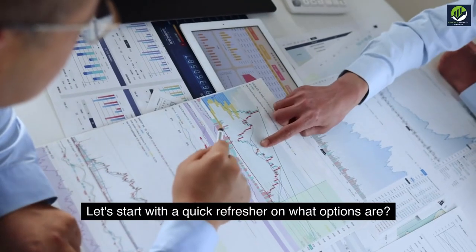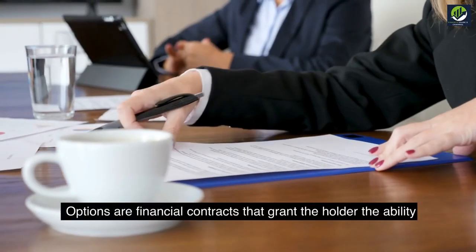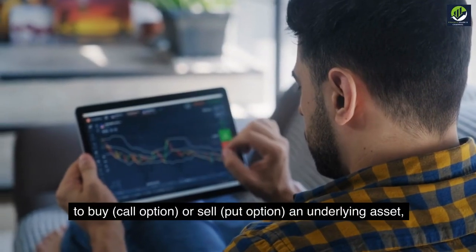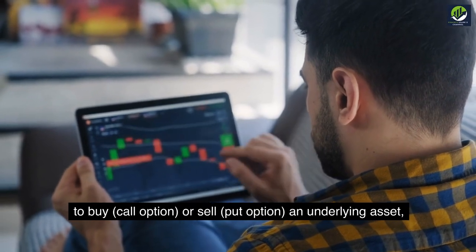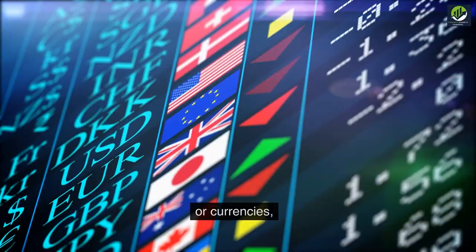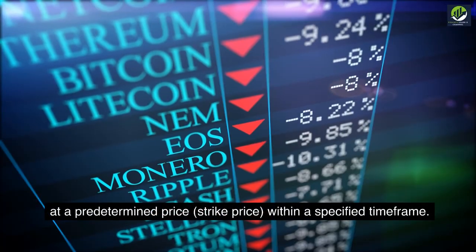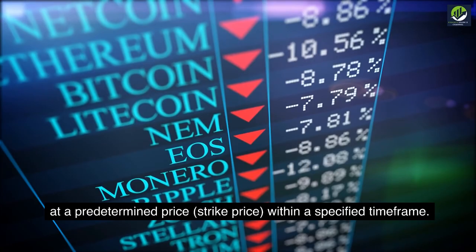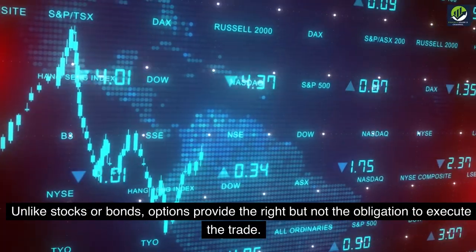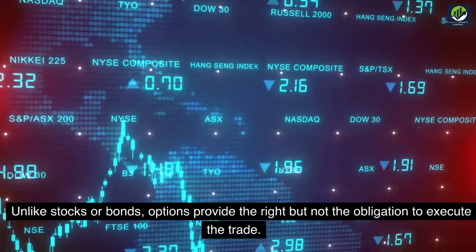Let's start with a quick refresher on what options are. Options are financial contracts that grant the holder the ability to buy — a call option — or sell — a put option — an underlying asset, such as stocks, commodities, or currencies, at a predetermined price, known as the strike price, within a specified time frame. Unlike stocks or bonds, options provide the right, but not the obligation, to execute the trade.